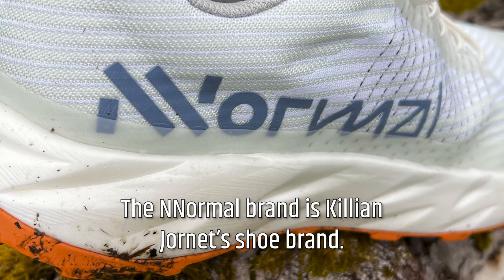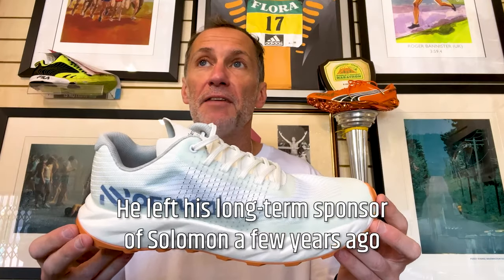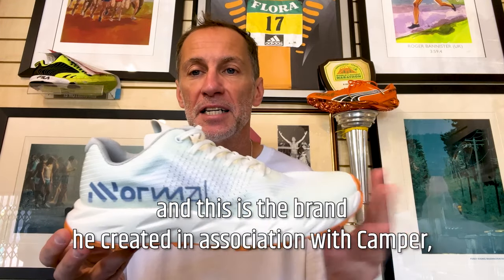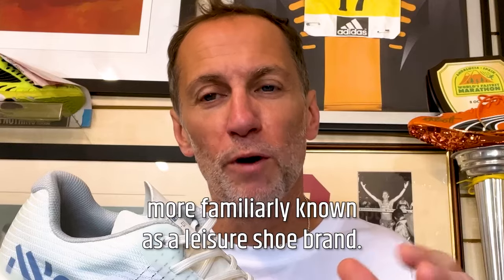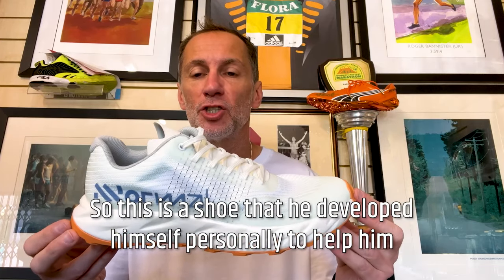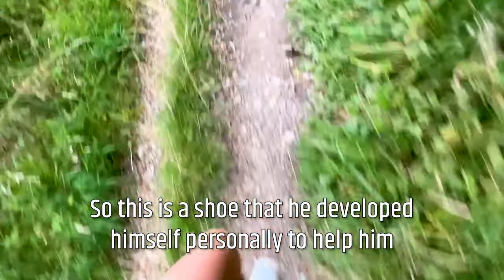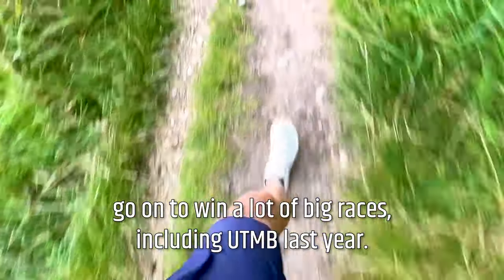The Normal brand is Killian Jornet's shoe brand. He left his long-term sponsor, Salomon, a few years ago, and this is the brand he created in association with Camper, more familiarly known as a leisure shoe brand. And this is the trail running shoe — the shoe that he developed himself personally to help him go on to win a lot of big races, including UTMB last year.